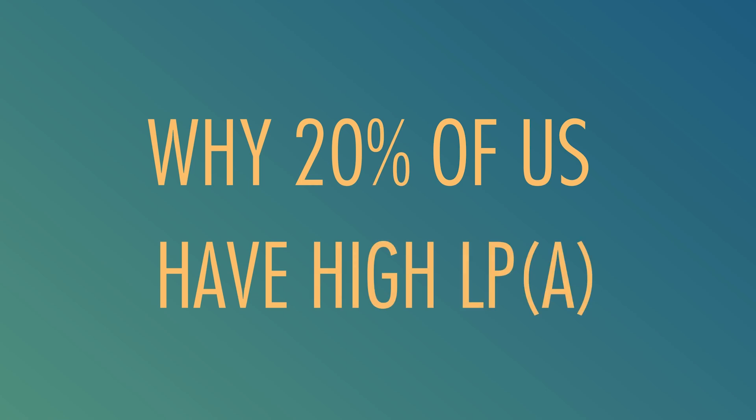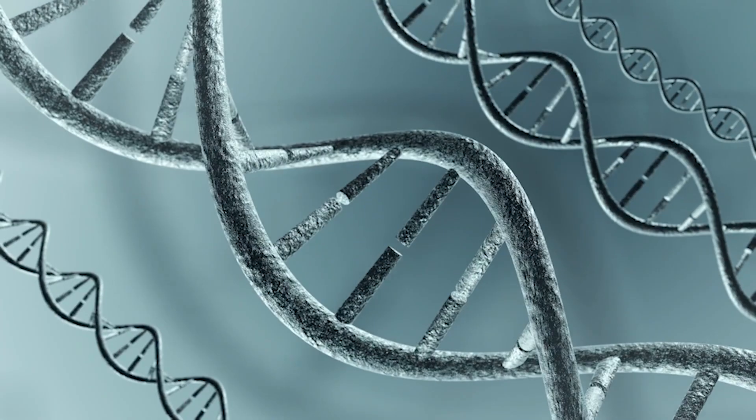Why do so many people have elevated LpA? The answer lies in our genes. About 20% of people inherit the combination of genes that cause LpA to be elevated. Interestingly, if this gene has been conserved in one out of five people, it must have had some sort of advantage in the distant or near past.